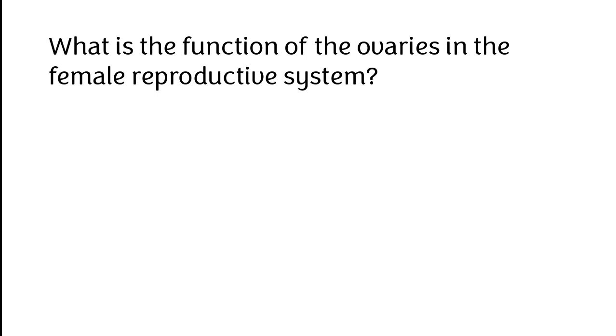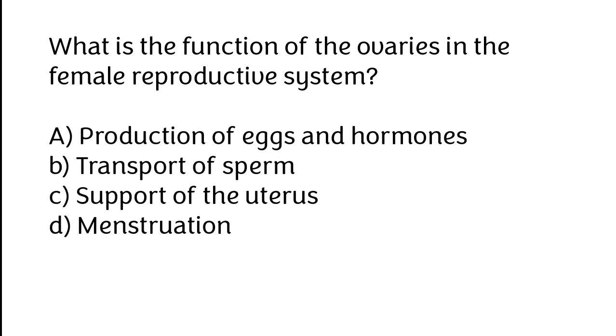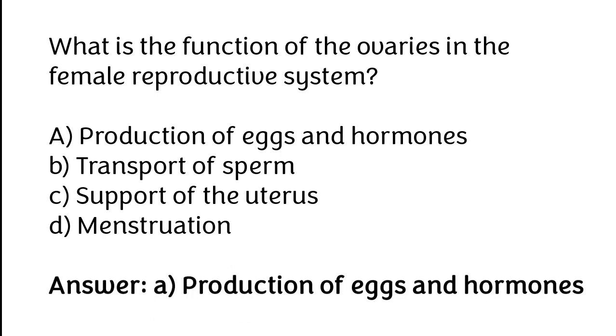What is the function of the ovaries in the female reproductive system? A. Production of eggs and hormones, B. Transport of sperm, C. Support of the uterus, D. Menstruation. The correct answer is option A: Production of eggs and hormones.